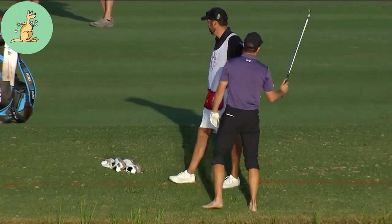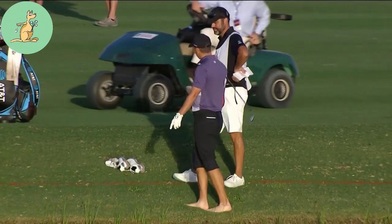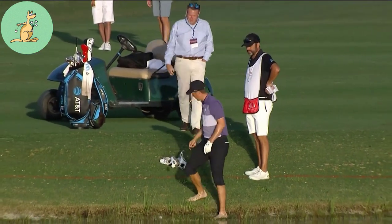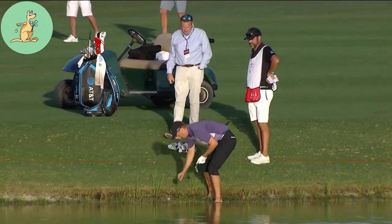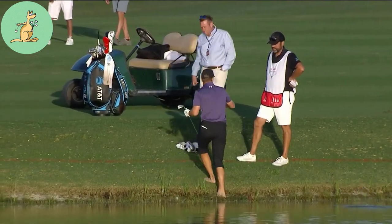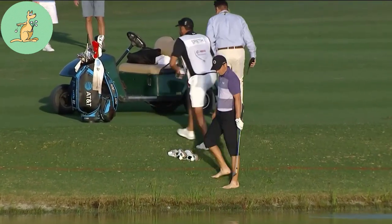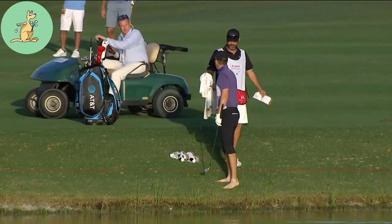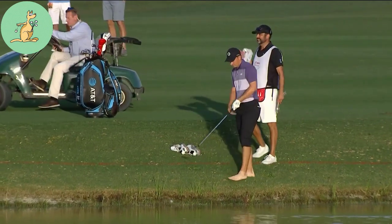Is there a rules official? Can I move this other golf ball in here or not? Yes, you sure can. Okay, even though it's kind of embedded? Yeah, you can go ahead — it's just an outside influence. Gary Young saving the day there for Jordan Spieth. I figured so, I just didn't know if it was embedded — you know, if it counted like a rock was embedded. You're good.